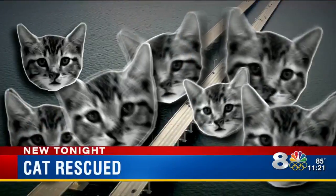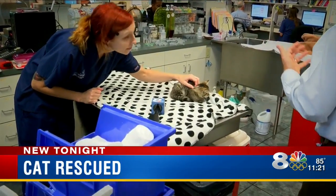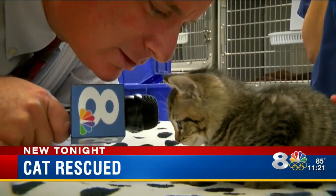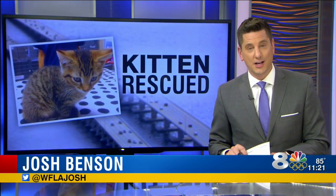Nine cats and counting — that's the number of dead felines discovered on the side of Howard Franklin Bridge in the past month and a half. But one very lucky little kitty has nine lives for sure and beat the odds. Exactly how the cats are ending up in the span between St. Petersburg and Tampa is still a mystery. Some theorize that they're being tossed from moving cars.